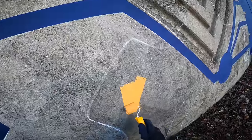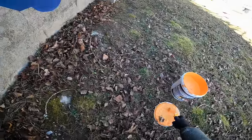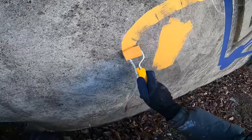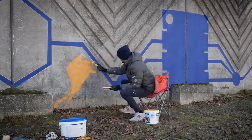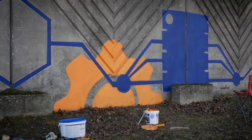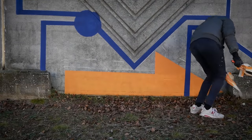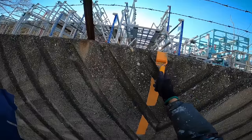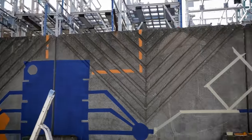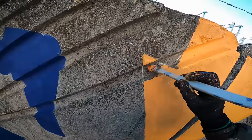I hope that the opacity of this orange will be good. We will definitely need two layers, but it seems pretty nice. Let's see how it goes.